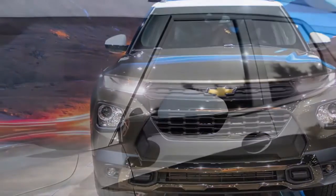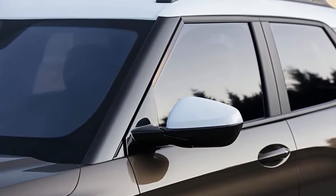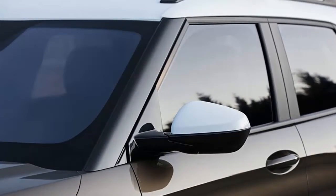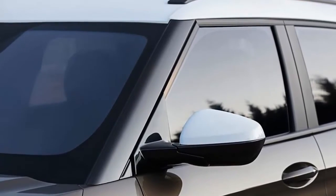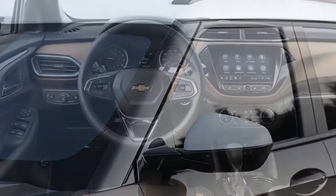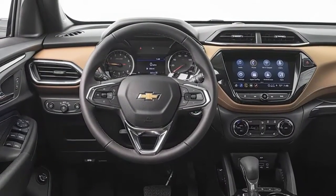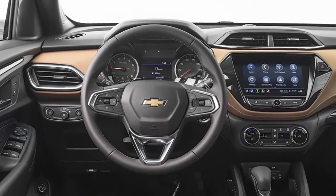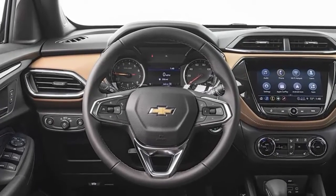The only missing features the comparison-test-winning Kia Soul offers, for a lot less money, are multi-zone automatic climate control and built-in navigation. The former is nice to have when you and your spouse live at different body temperatures, but it's not common in the class. The latter I can only assume isn't available because Chevy knows you'll just use Google Maps on your phone anyway.